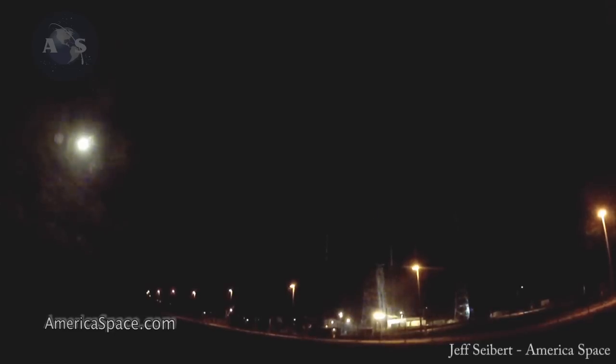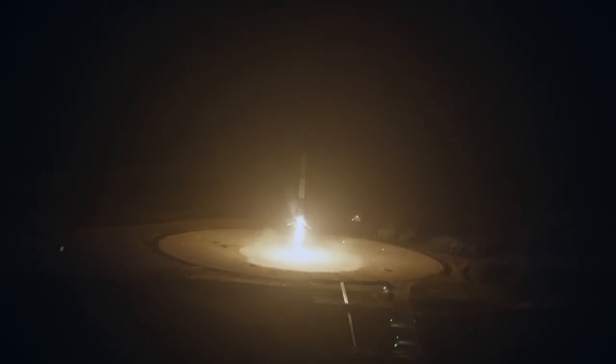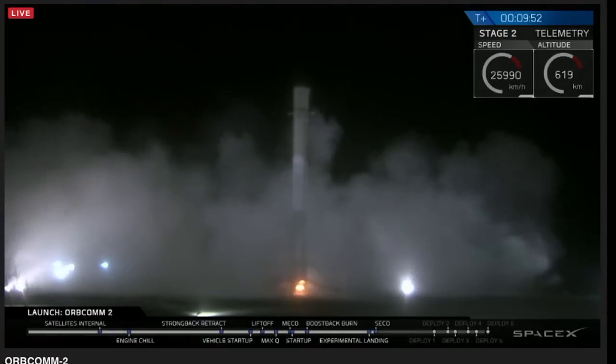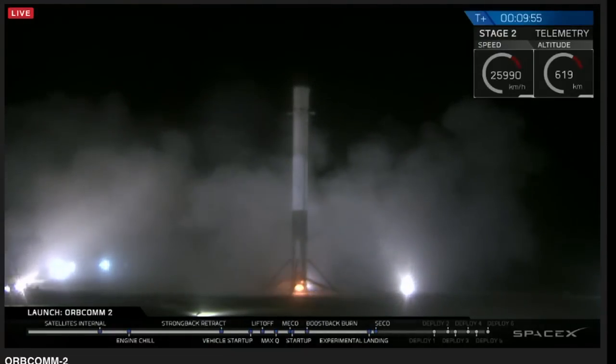Oh my gosh. Just getting away. There it is. Landing legs should be deployed in about 10 seconds. That is the air from the landing pad — that is the first stage coming back down to land. History in the making, guys. Stage 1 is landing. LZ1. The Falcon has landed. Landing operators moving to procedure 11.100 section 3 on LZ1, securing and recovering that.